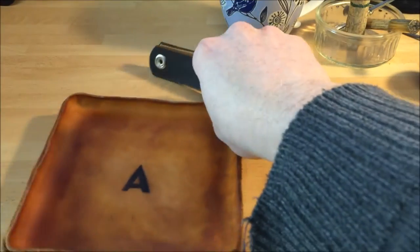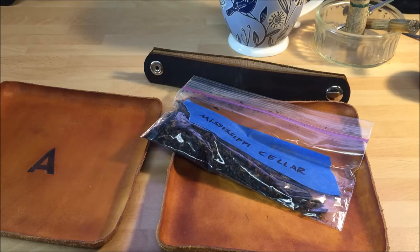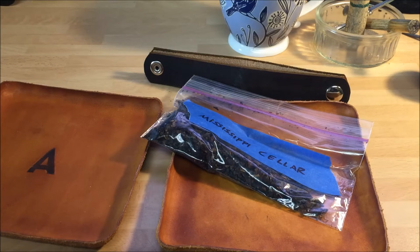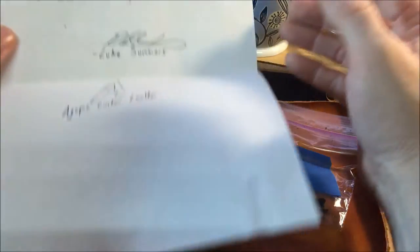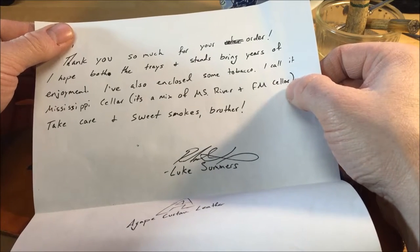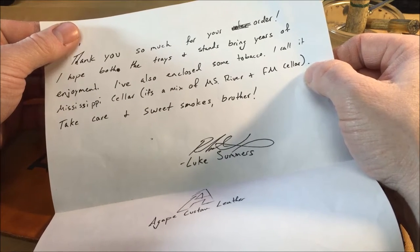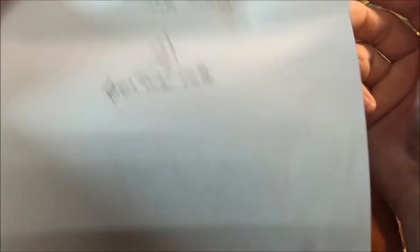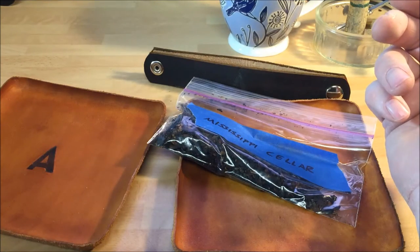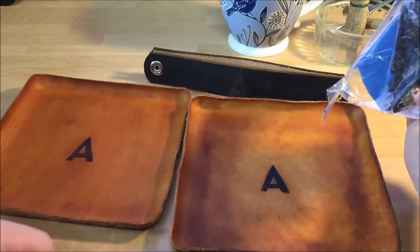There we are. Looks like we have some back here as well. So the note says thank you so much for your order, I hope both the trays and stands bring years of enjoyment. I've also enclosed some tobacco - I call it Mississippi Cellar, it's a mix of Mississippi River and Frogmoreton Cellar. Take care and sweet smokes brother. This is from Gape Custom Leather - it might not have been from tobacco pipes and stuff, I might have got myself confused, but the A on there seems to indicate that it's Gape Custom Leather.